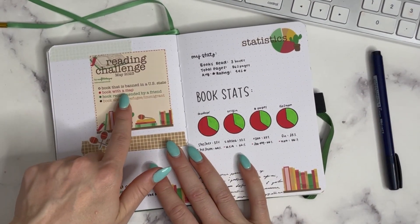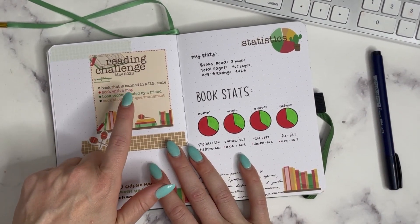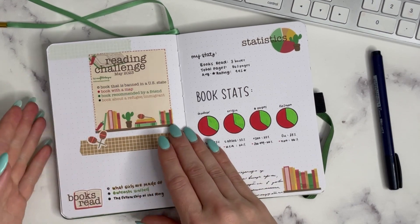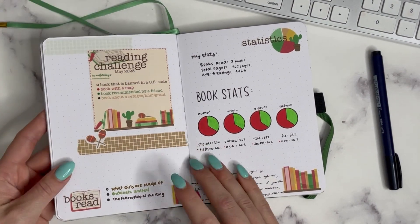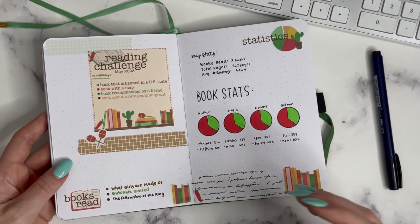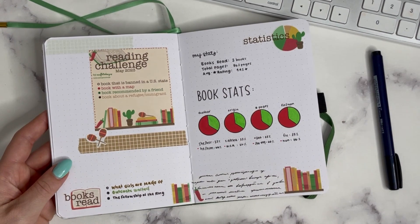Going into May, you can see that I read a book with a map, a book recommended by a friend, and a book about a refugee or immigrant. I did not read the book that is banned in a U.S. state, which is What Girls Are Made Of — still on my list, and I do have it downloaded to listen to.